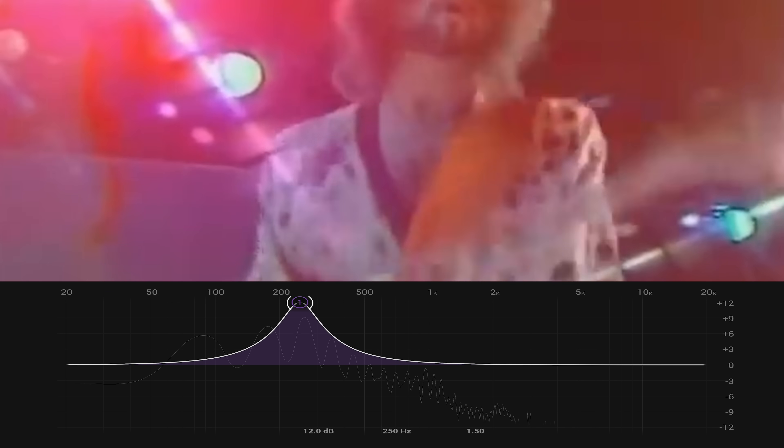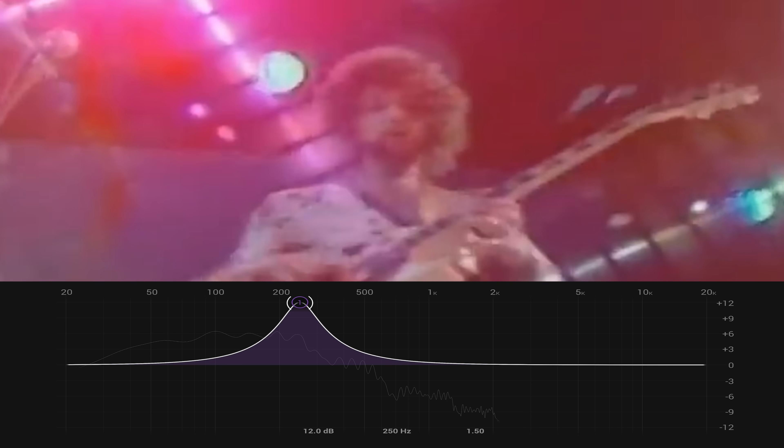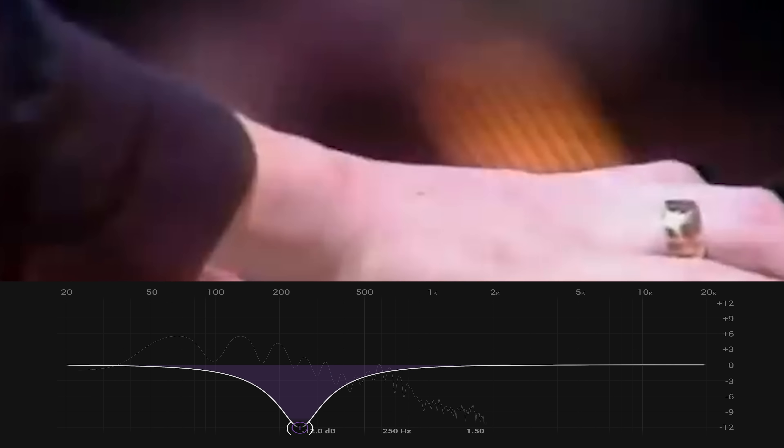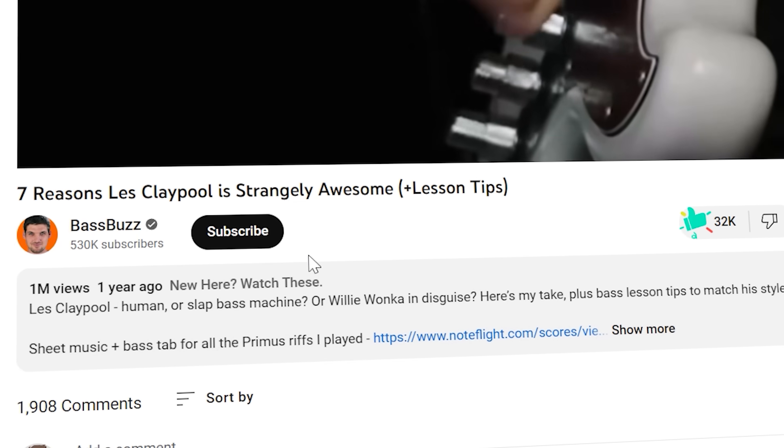Every good bass tone ever had to make friends with Muddy and find the right balance. Take John McVie's kick-ass tone on 'Rhiannon' by Fleetwood Mac. Add too much of this frequency and it makes a muddy mess in the whole song. But pull too much out and it sounds weirdly hollow, like it's not filling the space the bass is supposed to fill. And don't think you can get good bass tone just by nailing these first two dwarves.